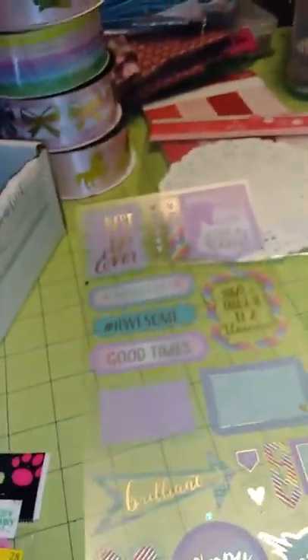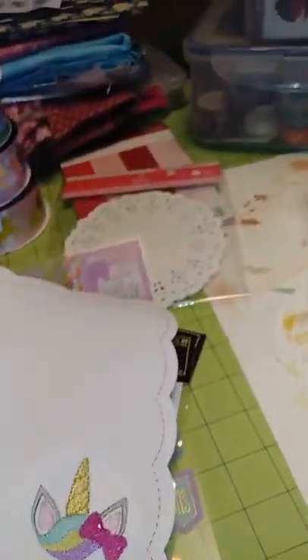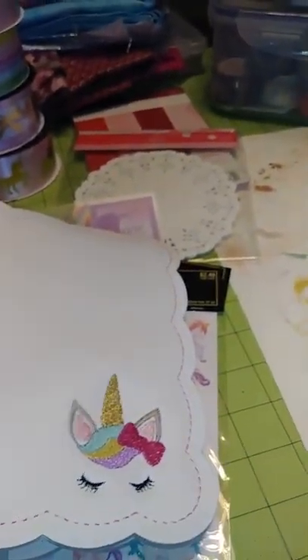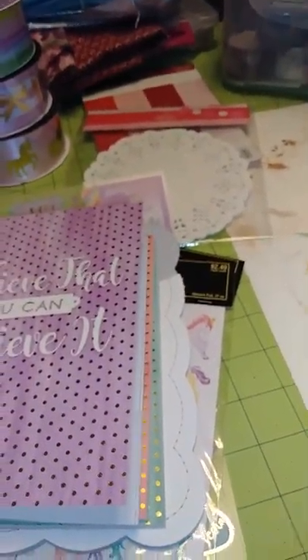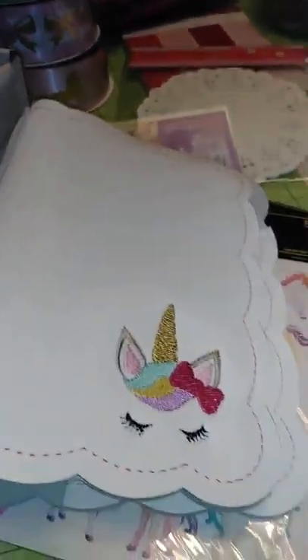I mostly just wanted to show off this notebook and talk about my little plans for it. Hopefully once everything comes in and I get it set up I can show it to y'all again and you'll be like, oh my gosh, wow, amazing. Happy Sunday!